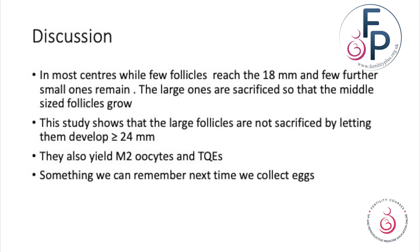What this study tells us is that large follicles are not sacrificed — you don't lose them. If there are eggs, they will continue to be there, and they're not sacrificed by letting them develop beyond 24 millimeters. They also yield good metaphase 2 oocytes, and top quality embryos can come from these oocytes. The learning point from this paper is: do we lose large follicles by waiting a bit longer? Did the others catch up? The answer is no. Do large follicles contain eggs? The answer is yes.